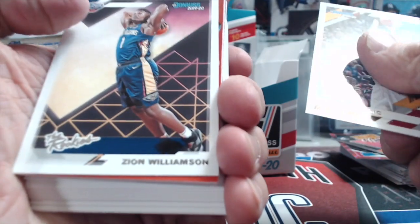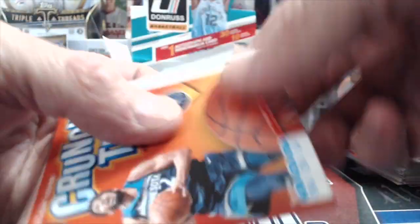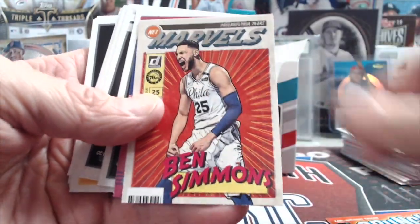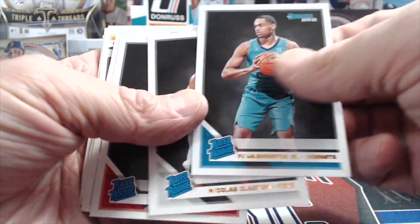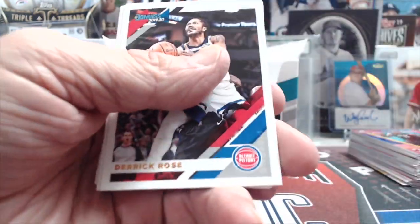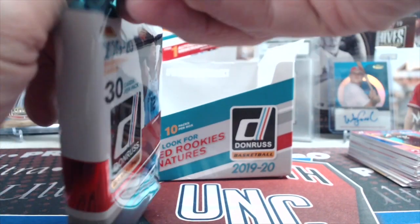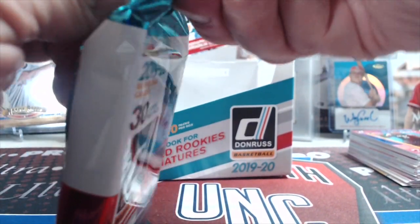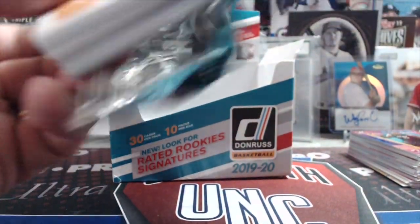Crunch Time Karl-Anthony Towns, Ben Simmons Marvels, Shaquille O'Neal Retro, PJ Washington, Claxton, Coby White, Johnson, Pool — doing the old flip. Terence Mann and Windler, then the base. Not quite as much flipping around as last year's Donruss — it was like every two cards you had to flip it, it was miserable. There's no way this holds its value at this price. It's an $80 product at the end of the day.